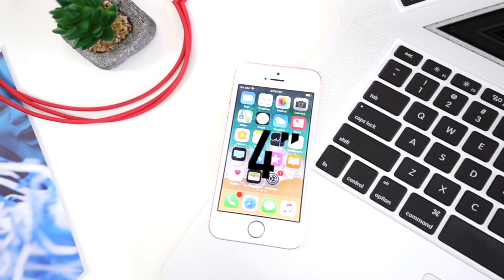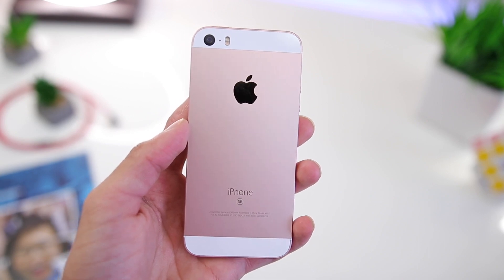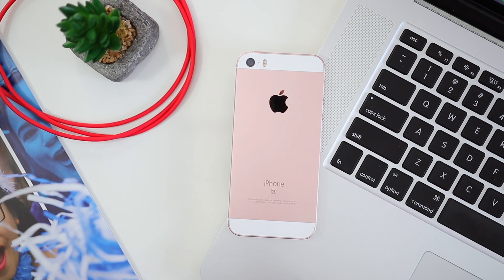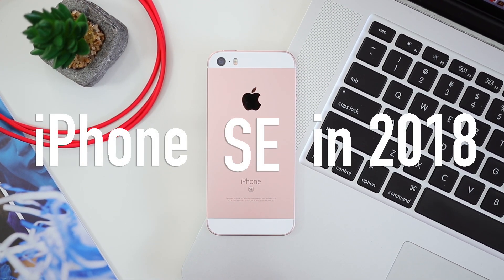This is the best affordable smartphone Apple has to offer so far in 2018. The iPhone SE is one of the most powerful and most affordable devices from Apple when it comes to compact phones and one-hand use. Despite selling for less than $200 and $0 on contract, is it worth it and how does it perform? Let's find out.